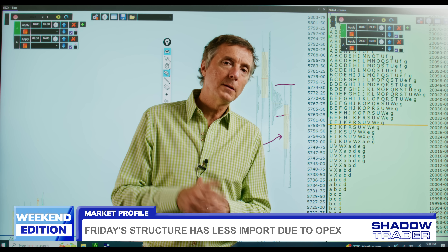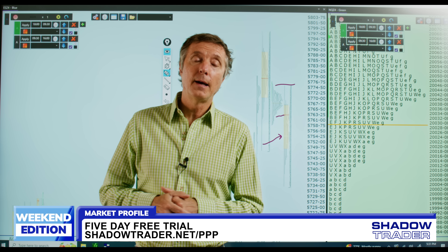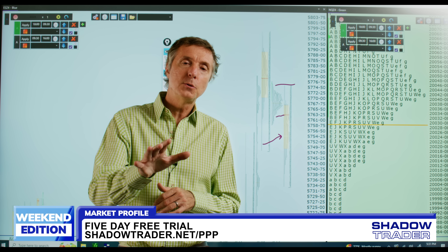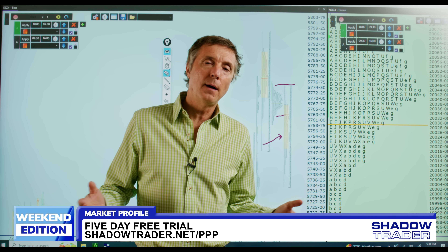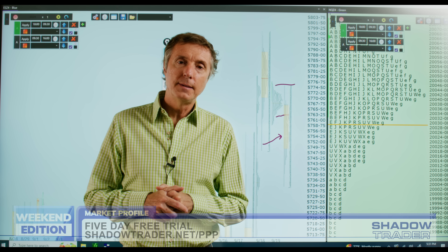If you want to learn more about market profile and how it can help your trading, hit the chyron below — shadowtrader.net/PPP. That's the link to the daily report I write every day. It comes to you via email at 9 a.m. Eastern, 30 minutes before the market opens. I always put this out as inexpensively as possible — it's $20 a month, and you can also take a five-day free trial at that link.